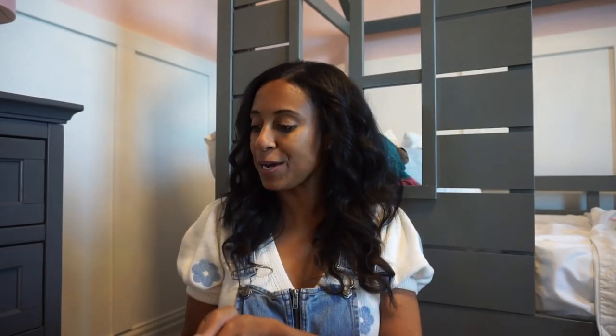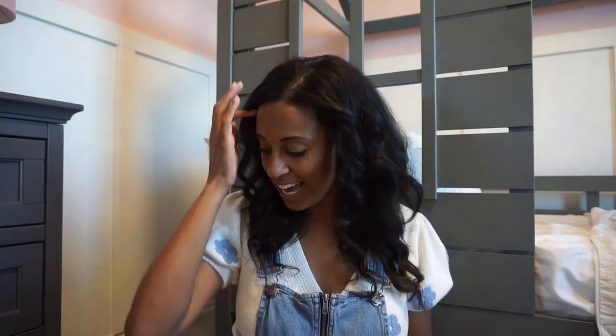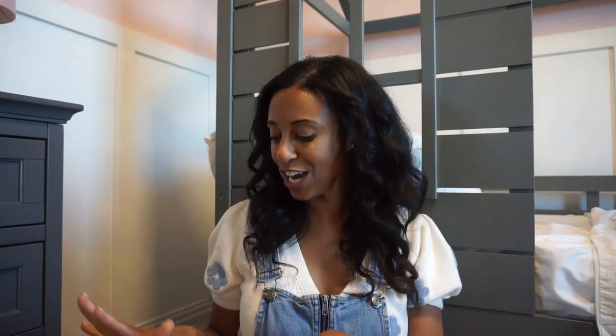Hello everybody, welcome back to my channel, or welcome in if you're new. My name is Dream and today we're doing another spring and summer clothing haul for my little girl. My mom ordered quite a bit of stuff from Shein — you guys can tell me how you say it down below. This is actually part two; part one we went to Walmart, Target, and I got a bunch of stuff from Amazon, so I will link that video down below.